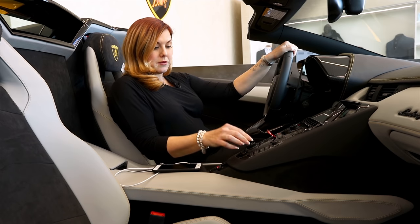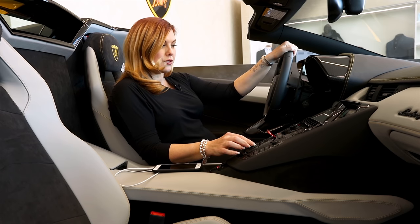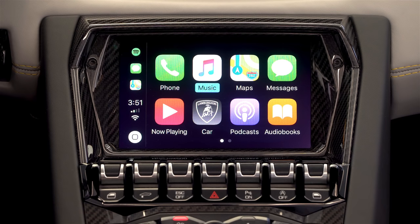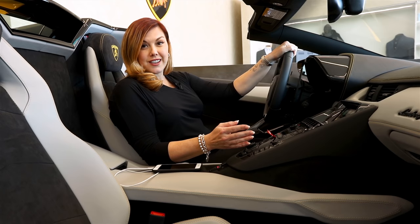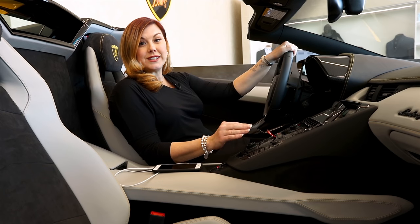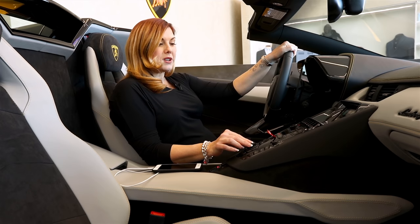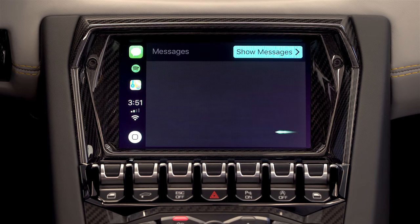Now it's not touchscreen — you do have to use this center knob here to toggle through. It's pretty self-explanatory. You've got phone, music, maps. One of my favorite things is you can actually voice text from your Aventador S Roadster now. So I'm going to test that out for you.